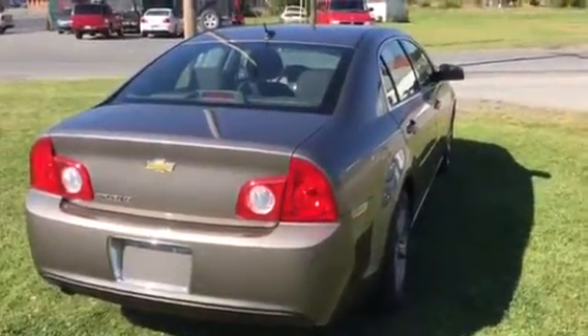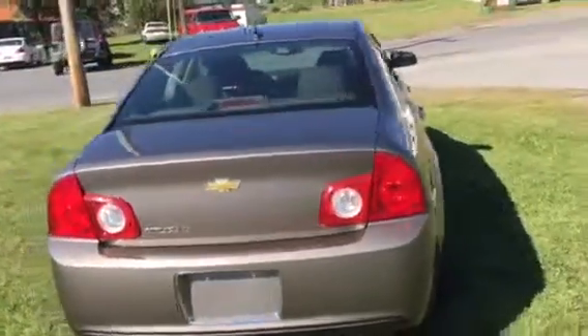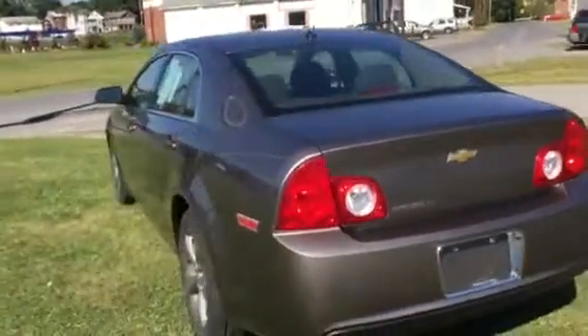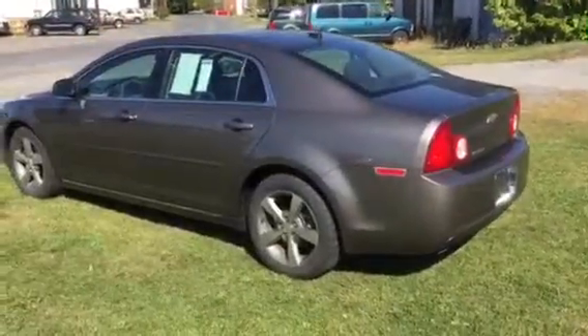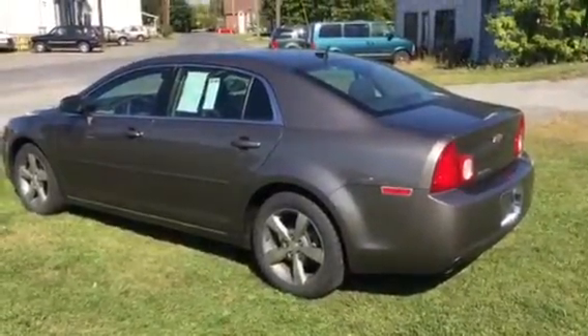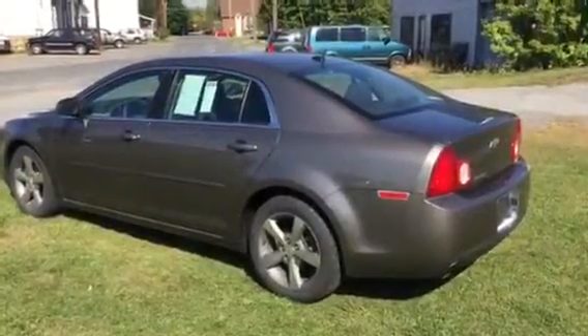Fully serviced. Come on by Kurt Johnson Auto Sales in DuBois for a real nice, comfortable car. I just drove it home last night and back to work this morning — it is perfect and ready to go. Thank you.